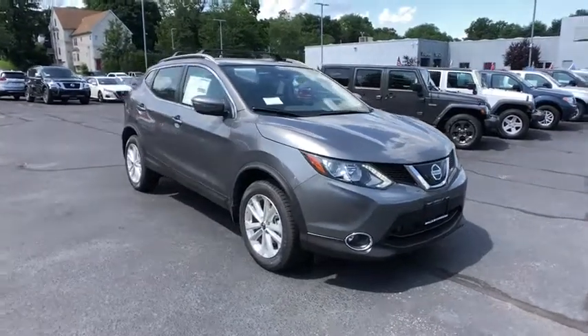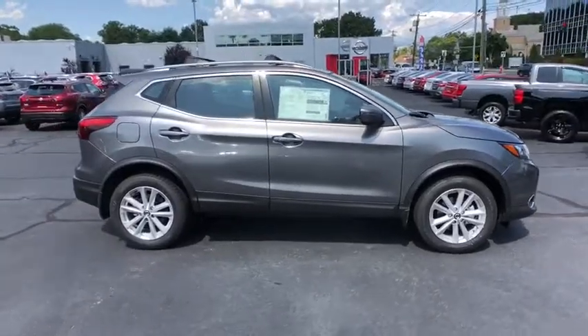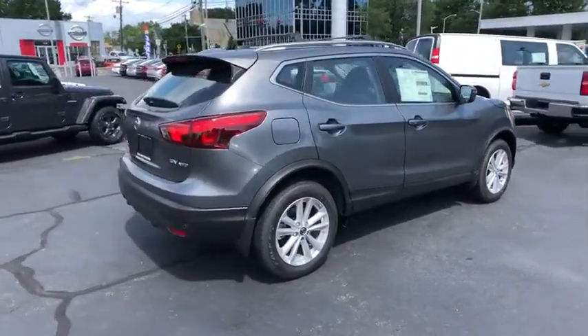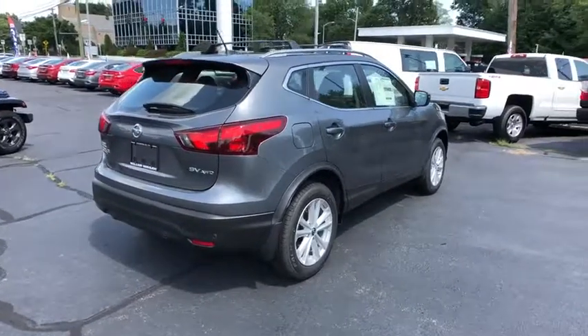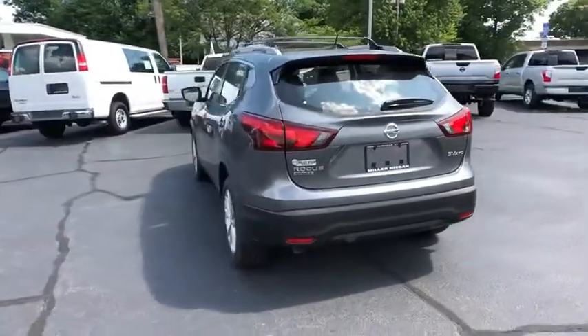Make a great choice today with the 2019 Nissan Rogue Sport. The Nissan Rogue Sport is a subcompact SUV that provides all the functionality. A smooth ride, lots of cargo room, and a roomy back seat is a recipe for a pleasant traveling experience.